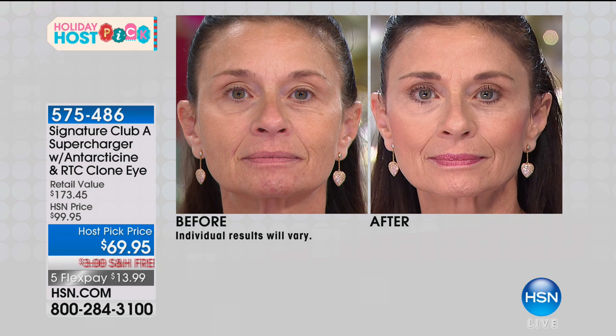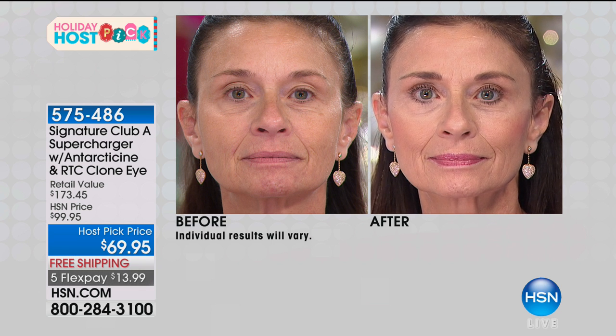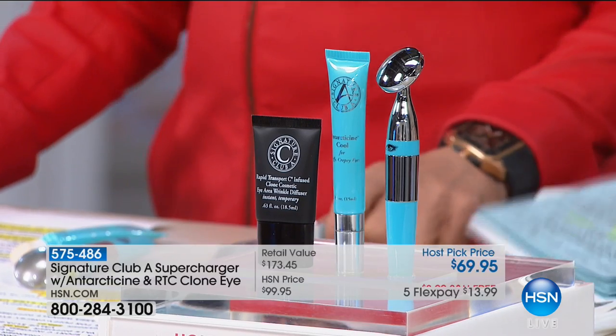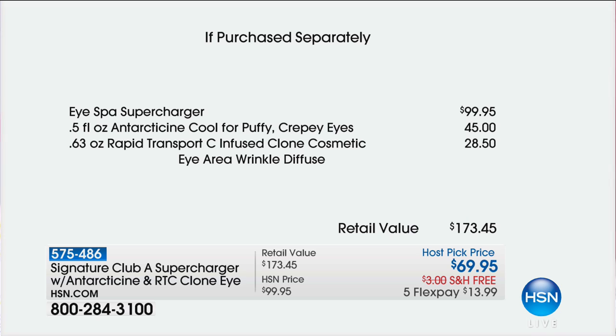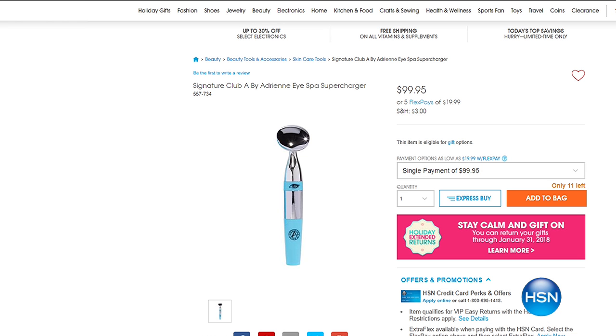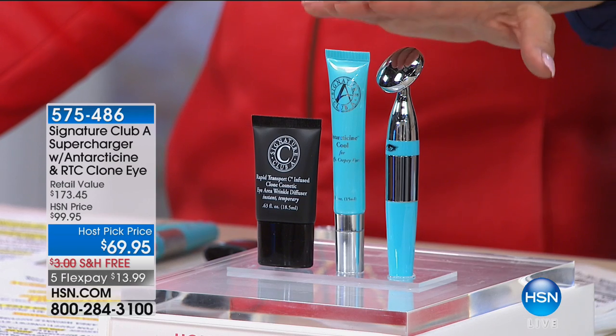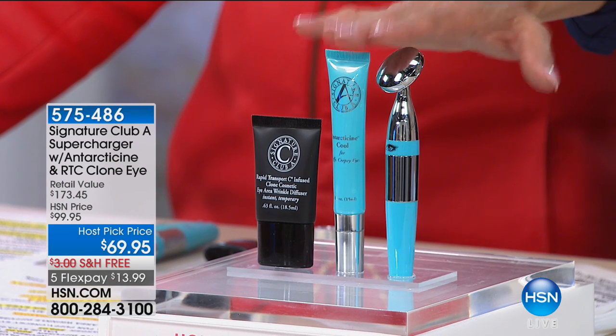You get all three products and the value is huge. We launched this back in July and it was a huge launch. If you go online you can get the tool itself for $99.95 — that's one of the most revolutionary tools, and it's $30 off tonight. You also get the antarticine, which is $45 by itself. They've added the $28 clone, so you get all three for much less than the normal kit, at $69.95. We also have free shipping, and we love flex pay — any major credit cards.